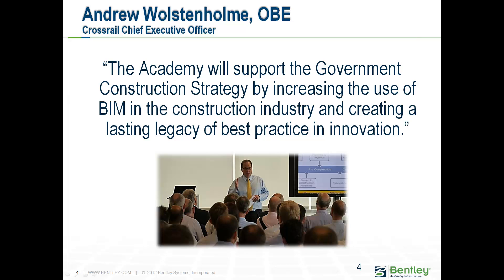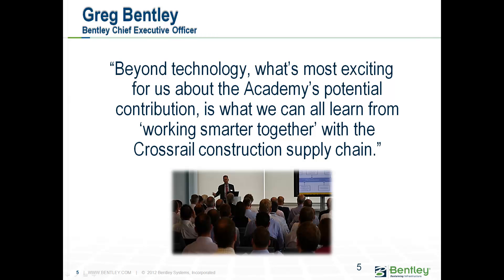To try and change that, back in August 2012 two people got together to think about how to resolve it. Firstly, Andrew Alston, CEO of Crossrail, was looking at the academy to help support the government construction strategy and increase the use of BIM from start to finish within the supply chain, and to deliver a lasting legacy of best practice and innovation. Greg Bentley, the Bentley Chief Executive Officer, was very much looking at making us work smarter together. Most people use only about 20% of the capabilities of the technology they deploy, and if we can work smarter from beginning to end of the supply chain, we can make the technology work for us.